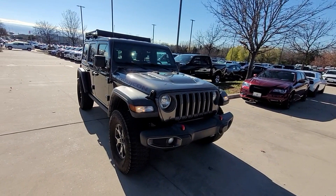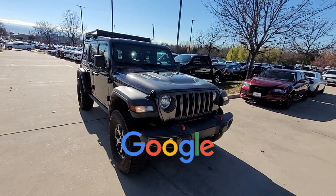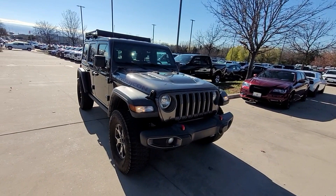roll bars, auto climate control, keyless entry, front bucket seats. This is a top-rated dealer. Adventure is calling for you. Drive it home today.